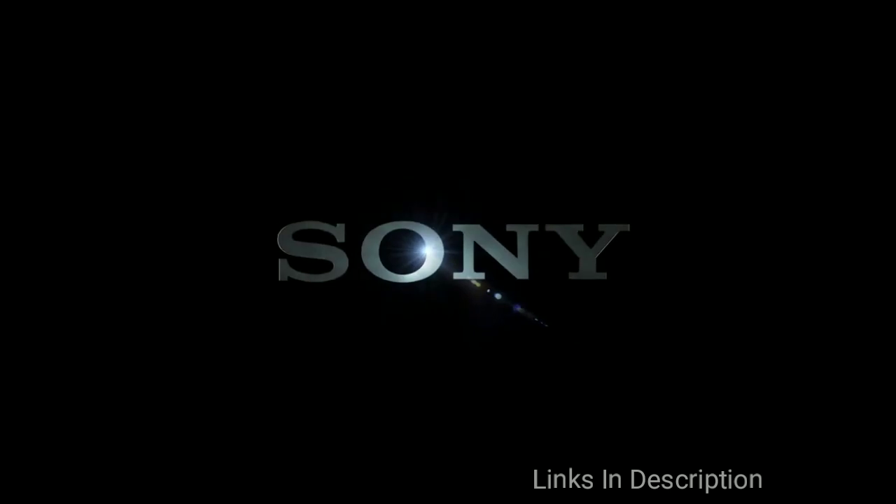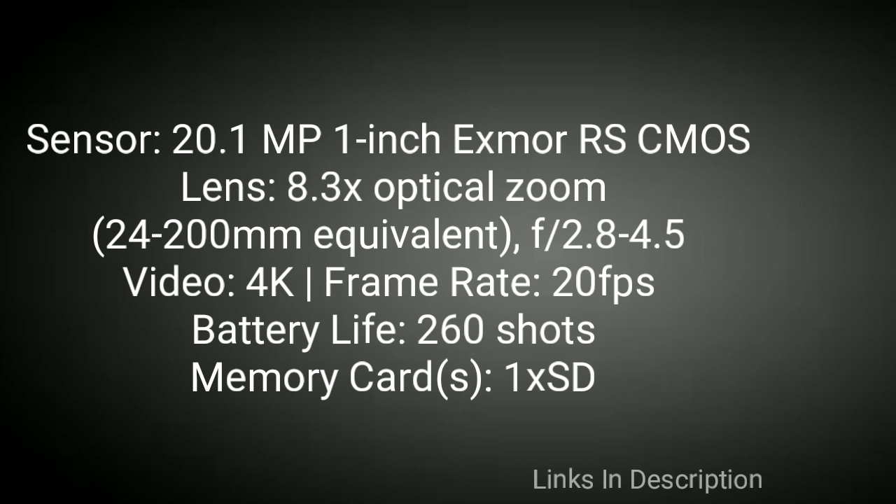If you don't need all that video functionality, the RX100 VI will see you right, while if you don't care about the zoom, the even older RX100 V and IV are still cracking cameras in their own right.